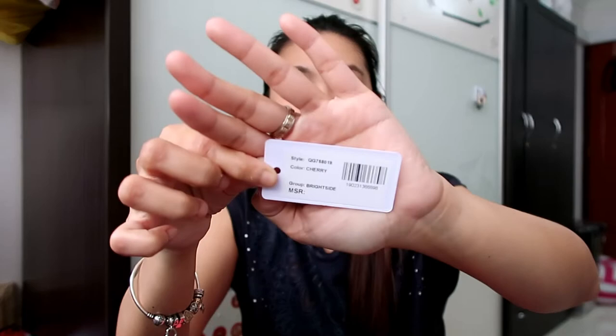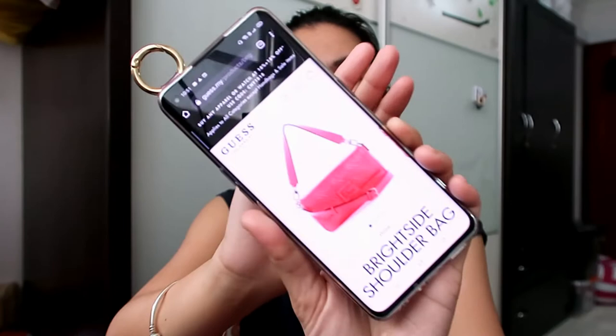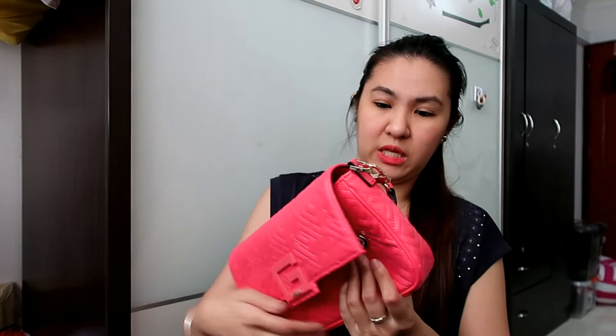I checked online and I don't think there's a Guess website here in Singapore. But I searched the style name and found it on guess.com.my — meaning Malaysia. It shows on the Malaysian Guess website as the Bright Side Shoulder Bag. I also saw another material, like the leather version, on the Zalora website. But you'd have to physically go to a shop to find this one.